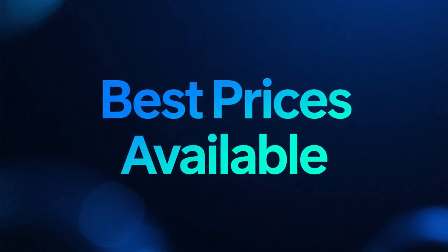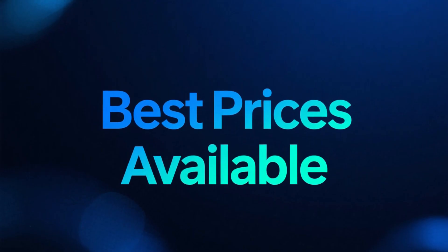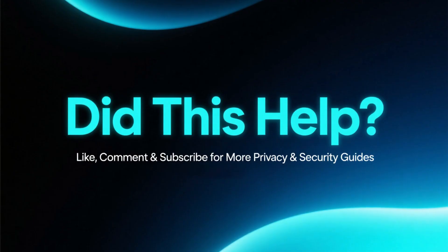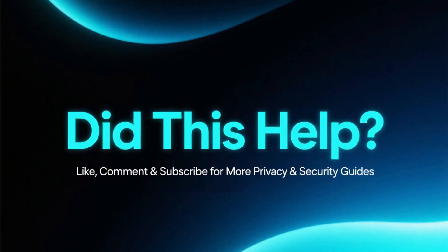And remember, if you want the best price on either of these tools, the discount links are waiting in the description and in the pinned comment. If this video helped you out, make sure to like it, leave a comment, and subscribe for more privacy, VPN, and security guides.